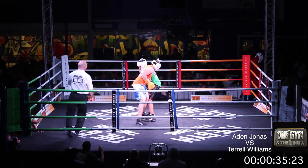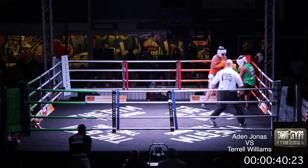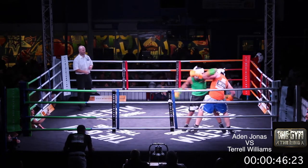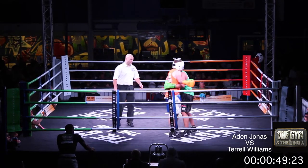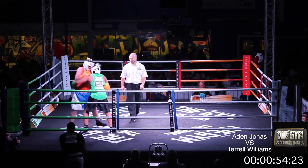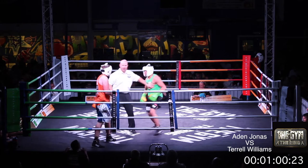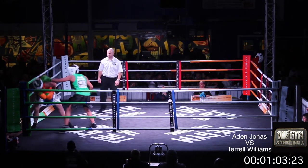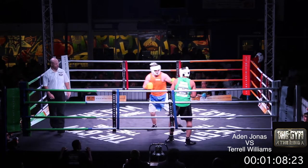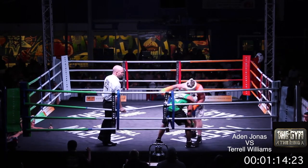Jonas moving around and throwing again, trying to use that height advantage. Pushes Williams back, works him in his own corner. Williams tucks up tightly. Looks to come forward again. Williams trying to force the issue here now in the second round. I think he knows he might be behind. Williams pushing forward again, Jonas responds. Jonas looks to work behind the jab again. He was successful in the first and looks to keep the pressure on. Williams is pushed back to the rope once more.